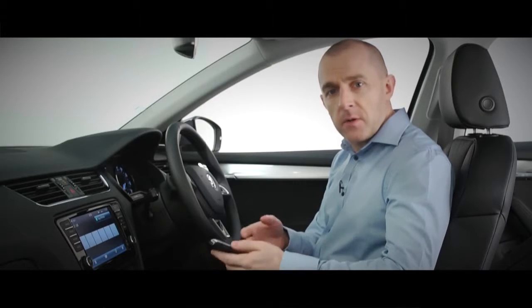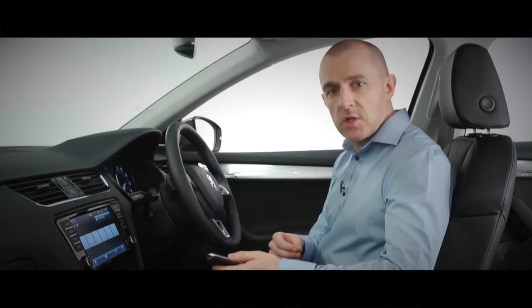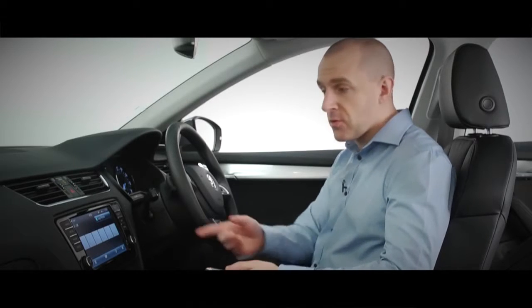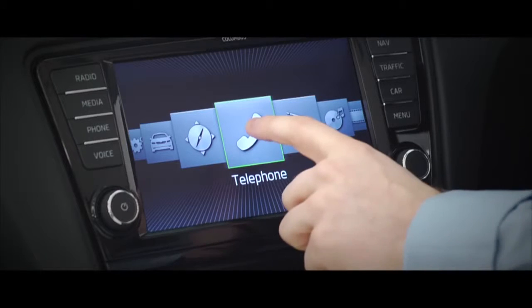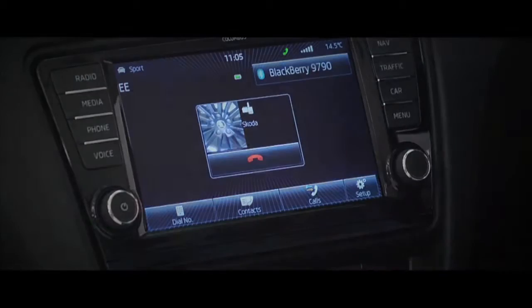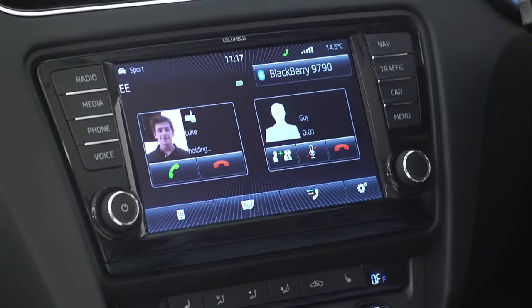Pair your phone with your Octavia via Bluetooth and you've got easy communication on the move. Now you can use your phone hands-free, operating it through the touchscreen. Contacts stored on my phone appear on screen — not just names and numbers, but photos too. I can store favourite contacts,